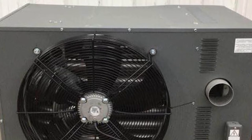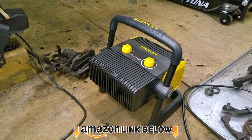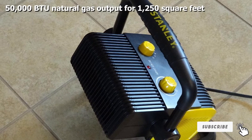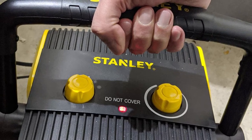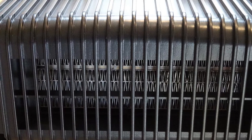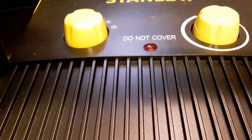At number four, we have the Mr. Heater F260550 Big Maxx natural gas unit heater. This forced-air heater produces 50,000 BTUs of heat, quickly warming garages and small barns up to 1,250 square feet. The included ceiling brackets make hanging it from the ceiling an easy process. The Big Maxx kit also includes the necessary equipment to swap from natural gas to propane. This unit does require a ventilation kit and a thermostat, both of which are separate purchases.